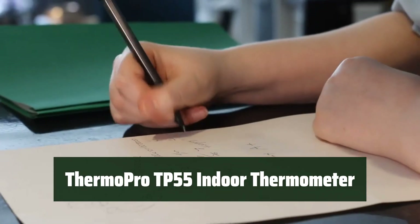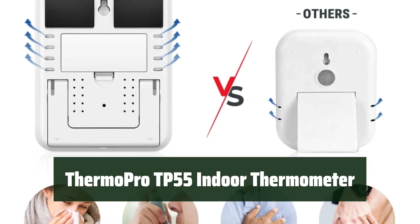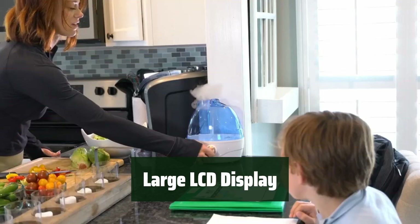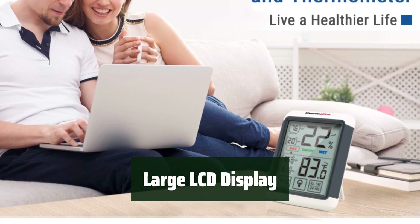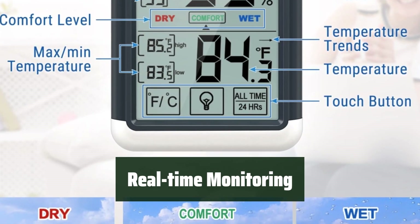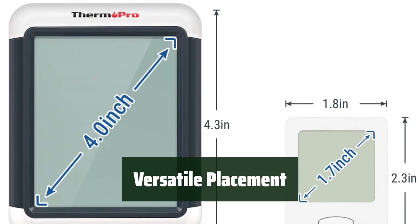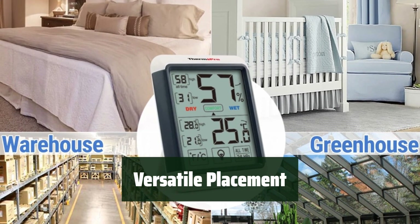Number 1: This device ensures high accuracy within ±1°F / ±1°C and ±2–3% relative humidity (RH), providing you with reliable temperature and humidity readings. The 4-inch LCD display with backlight and touchscreen makes it easy to read in any light conditions, allowing for simple operation and quick access to current air conditions, max and min humidity, and temperature records. The thermometer updates every 10 seconds, giving you real-time updates on the indoor air conditions, helping you stay informed and make necessary adjustments. With a tabletop stand, wall mount, and built-in magnet, you have multiple placement options, making it suitable for any type of room and environment.